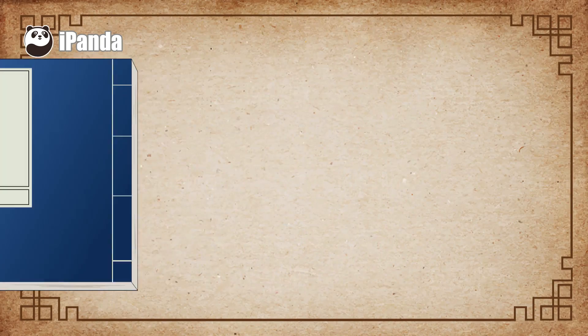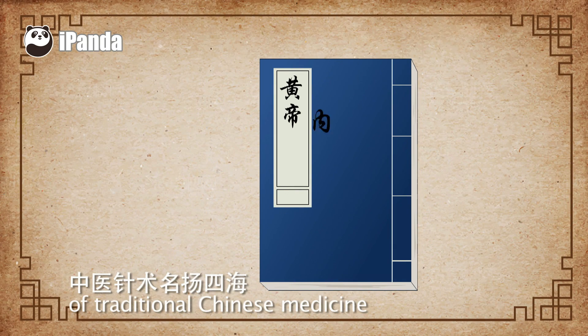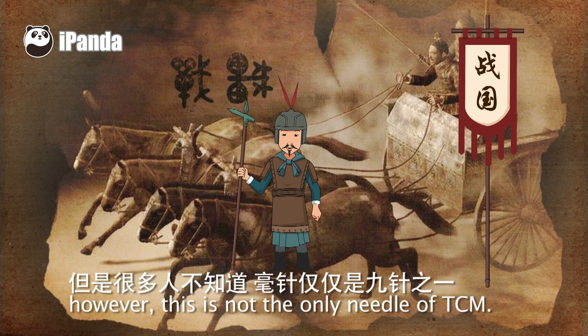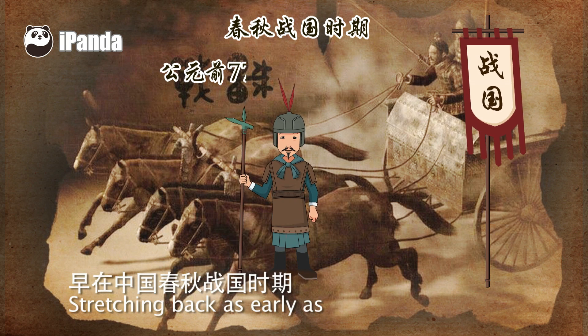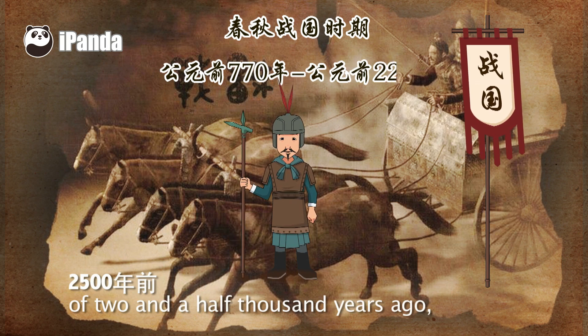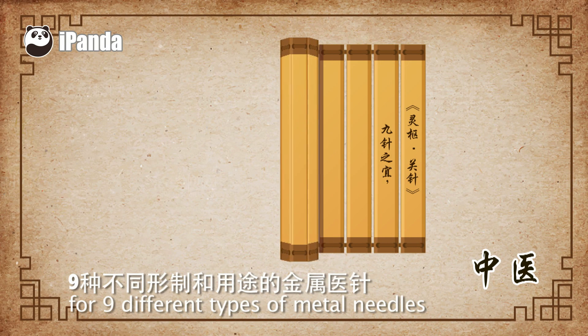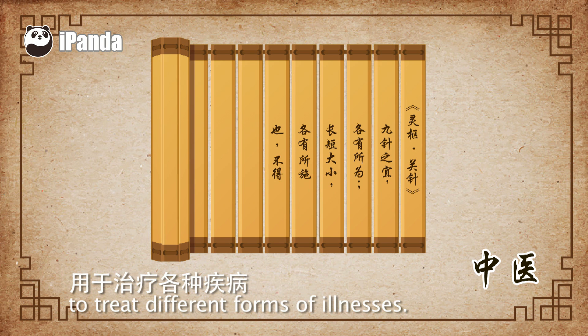You have a big family. The world-famous acupuncture of traditional Chinese medicine uses a type of needle known as a filiform needle. However, this is not the only needle of TCM. Stretching back as early as the Spring and Autumn period, two and a half thousand years ago, Chinese doctors discerned the need for nine different types of metal needles to treat different forms of illness.